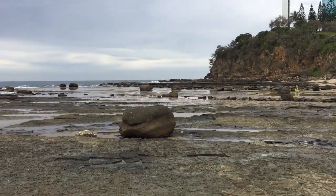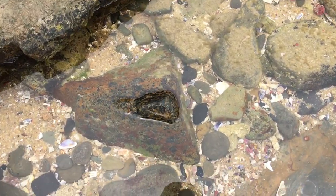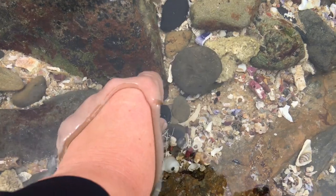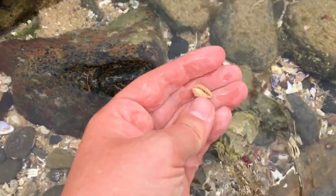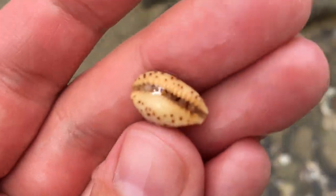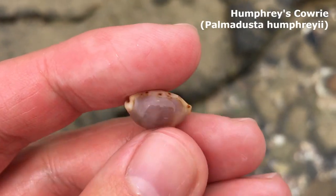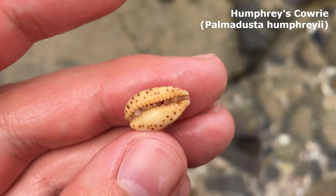Hello everyone and thank you once again for joining me on a shell finding adventure. The first shell I've spotted today is a small one — it looks pretty unimpressive on the top, but as I expected it's got some nice yellow and orange on the bottom. It's definitely some kind of faded Palmer Duster cowrie; I think it might be a Humphreys cowrie.